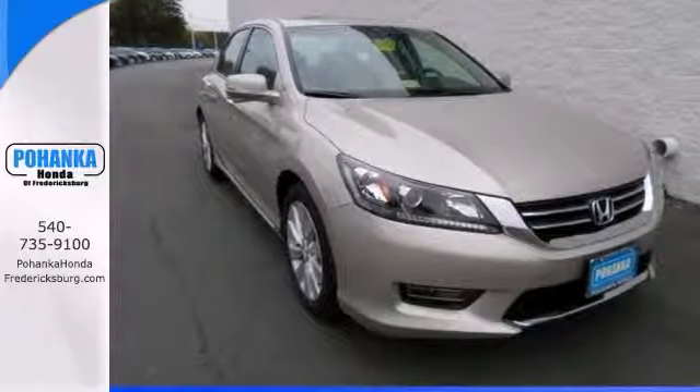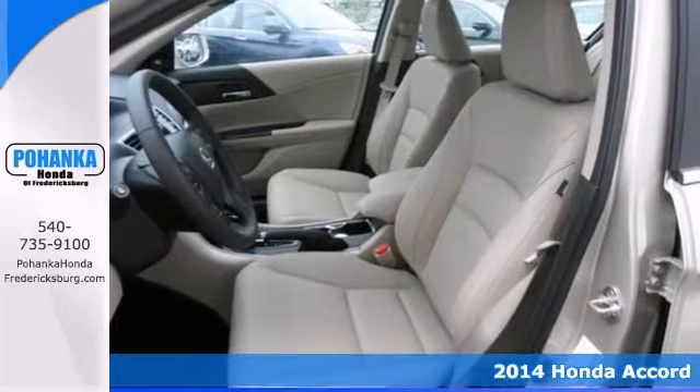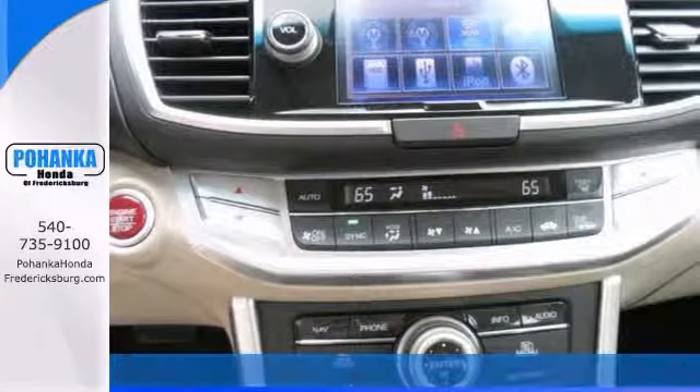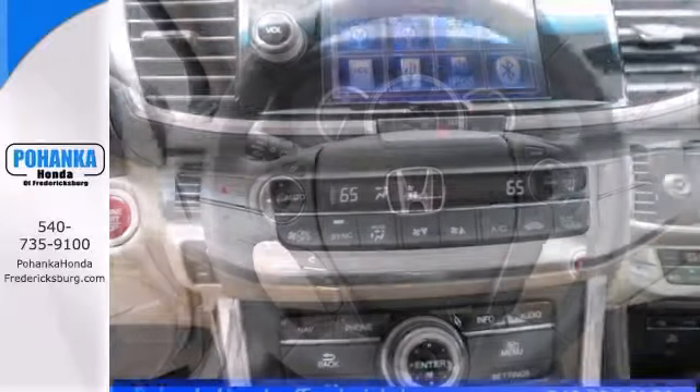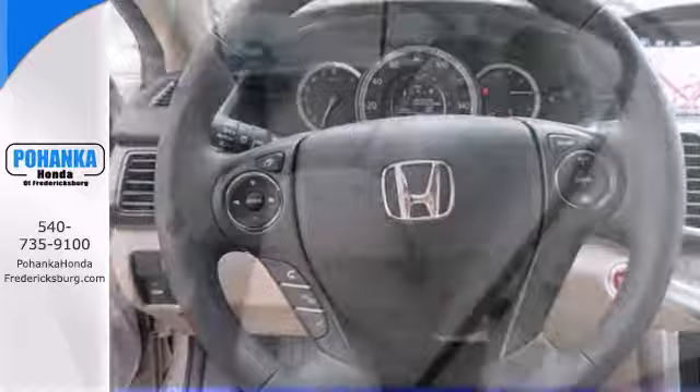When was the last time you smiled as you turned the ignition key? Feel it again with this attractive 2014 Honda Accord EXL. When you say quality, Honda comes immediately to mind and this vehicle is no exception.